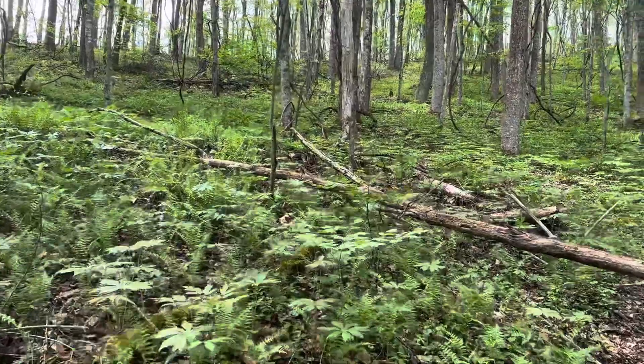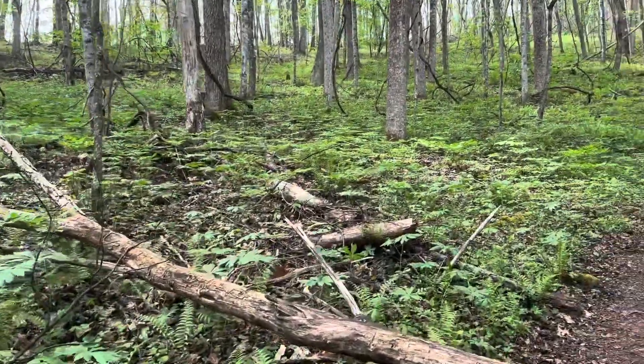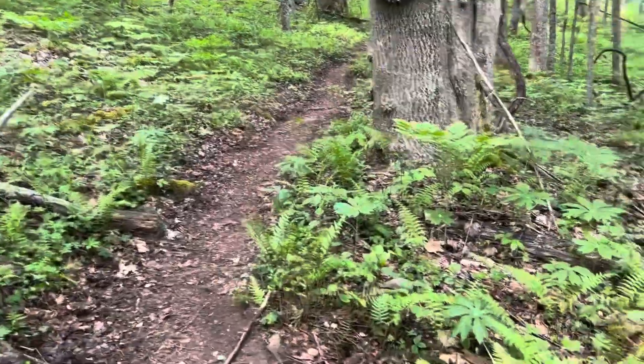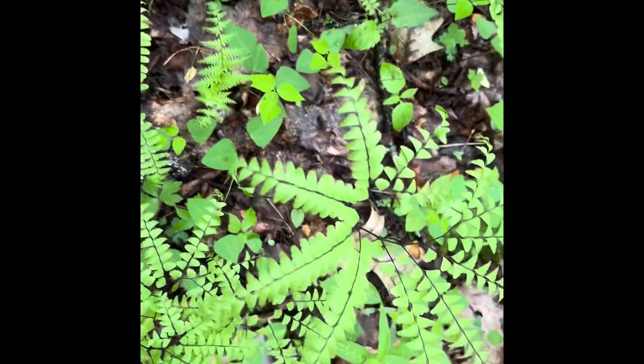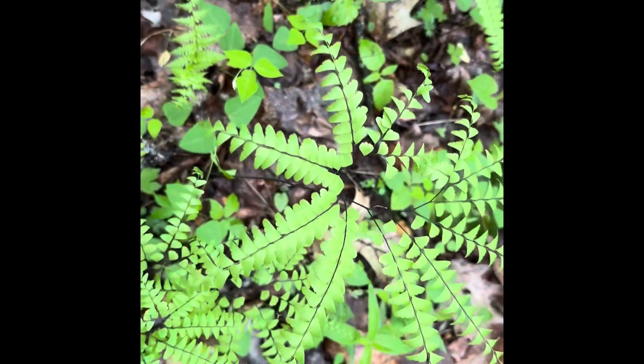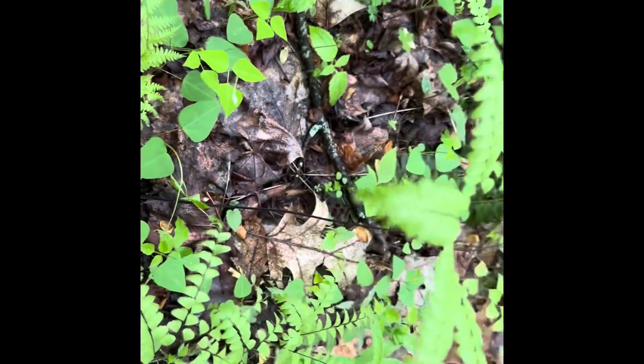I'm climbing, climbing, climbing. And the hills are full of beautiful ferns. There are a few more of these unusual ferns too, that have the kind of semi-circular shape up on a tall stem.